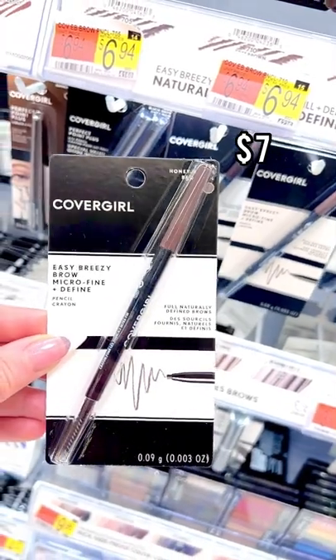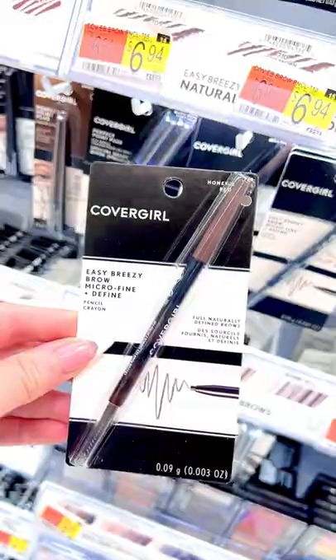This CoverGirl Micro Fine Brow Pencil is honestly better than the high-end brow pencils that I have tried. It is so good.